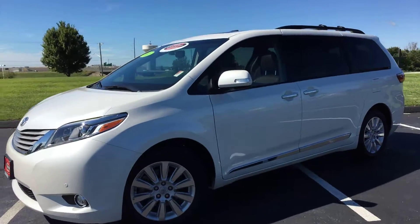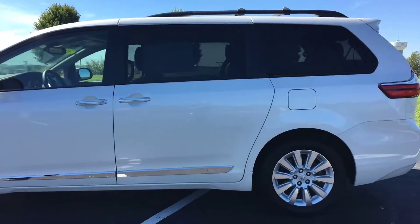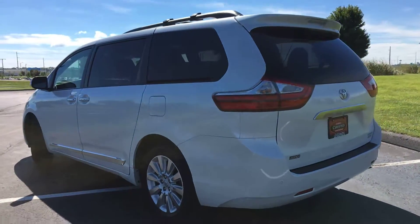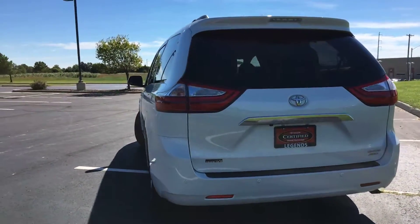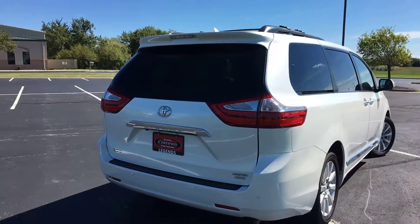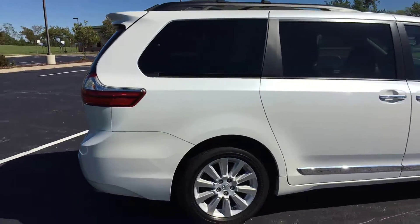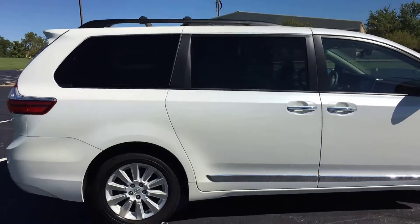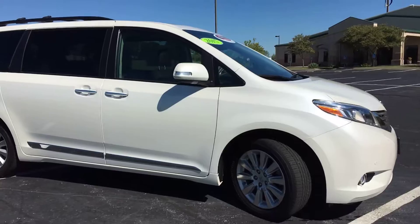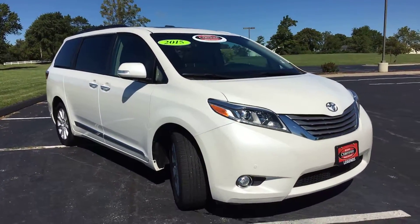Here's one of our newest units added to our certified inventory at Legends Toyota of Kansas City. This is a 2015 Toyota Sienna Limited all-wheel drive trim package. Siennas are the only all-wheel drive minivan out there. This thing is fully loaded inside and out — pearl chestnut leather interior, backup camera, backup sensors, new tires, 18-inch alloy wheels, chrome body side moldings, front parking sensors, navigation, sunroof in the front and sunroof in the back, heated seats. It definitely has the works. It's also a seven-passenger minivan with captain seats in the middle row.